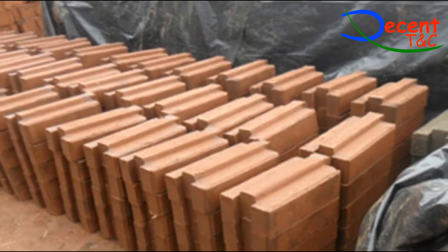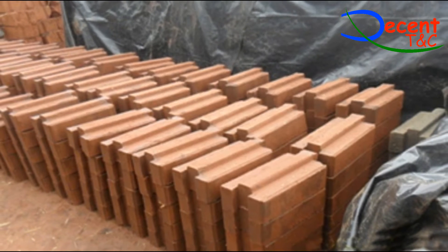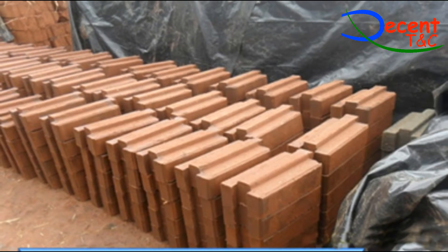Environmental advantage: ISSBs are cured in the sun, hence there is no need for fuel such as wood, thus saving the environment from degradation.